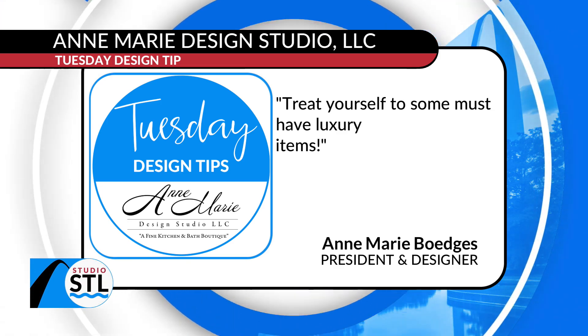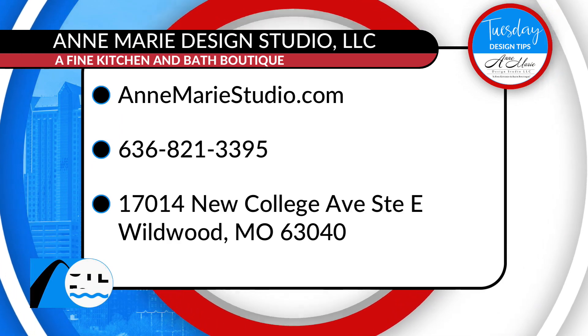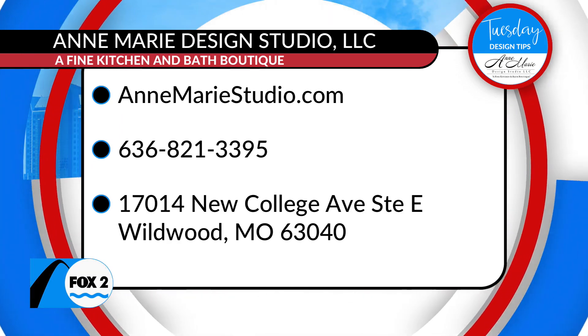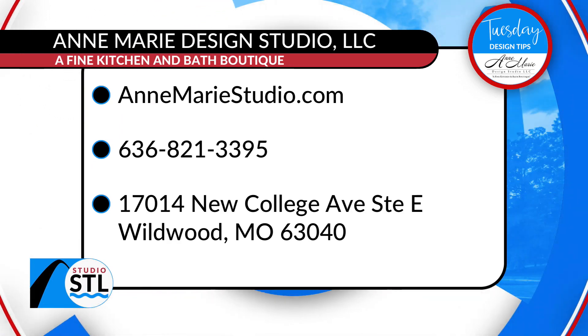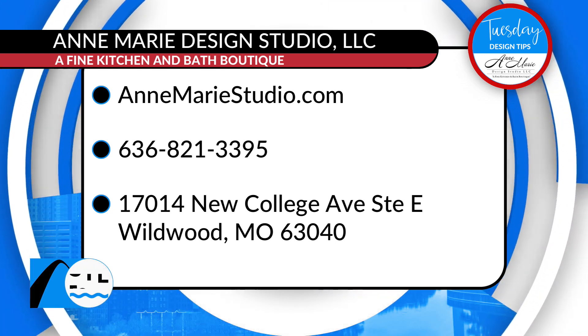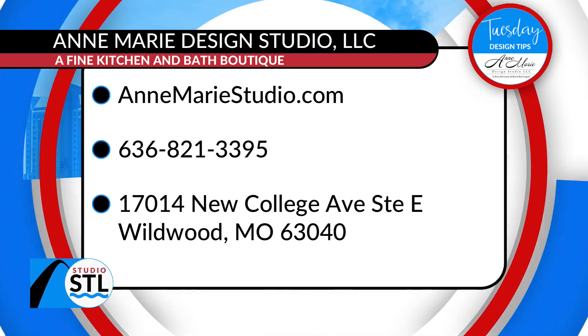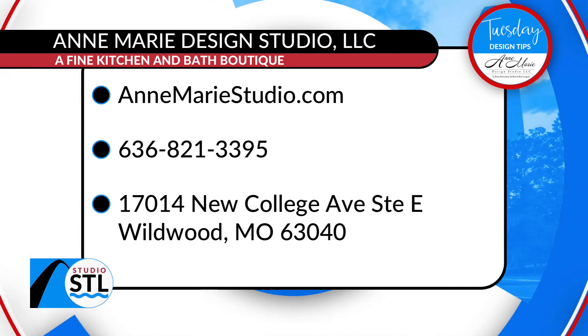If you're in the market for a kitchen remodel, a bathroom remodel, or maybe even the entire first floor, Emory Design Studio is here to help you. All you have to do is pick up the phone and give them a call. That number to dial is 636-821-3395. You can catch her also on Studio STL on Tuesdays bringing us design tips, or you can visit her online at amorystudio.com.